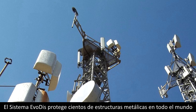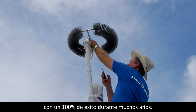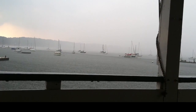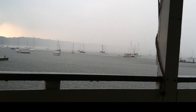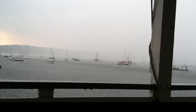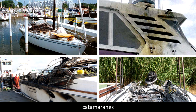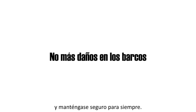Evody's system protects hundreds of metal structures all over the world with 100% success for many years. Lightning is a serious threat for sailboats, catamarans and yachts. Keep lightning away from your boat and stay safe forever. Click on the bell for the next episode.